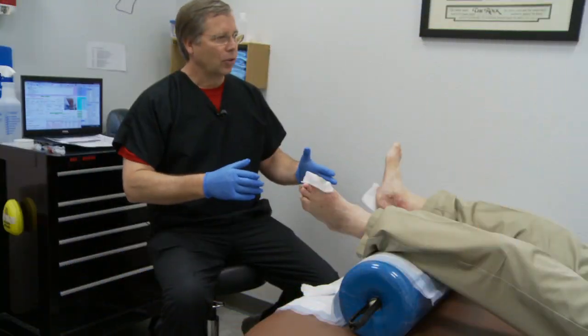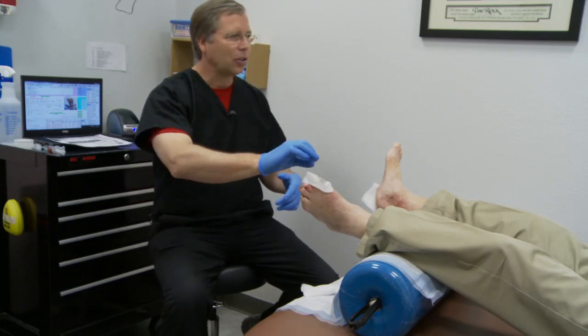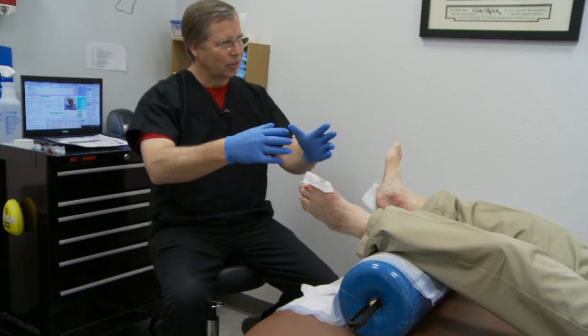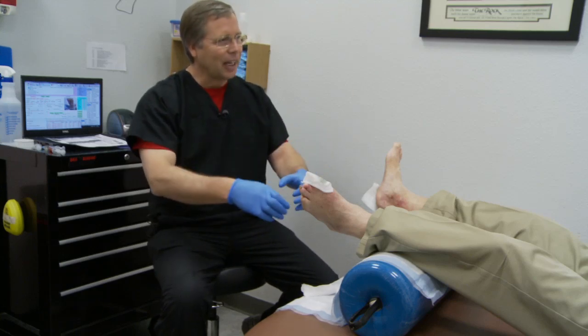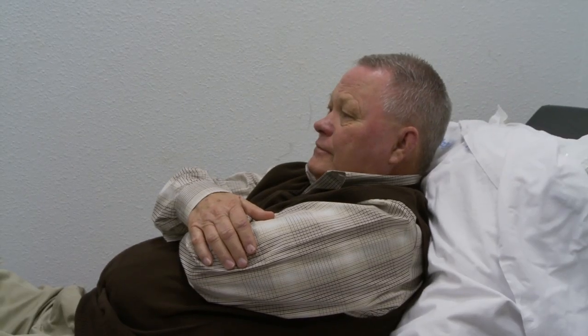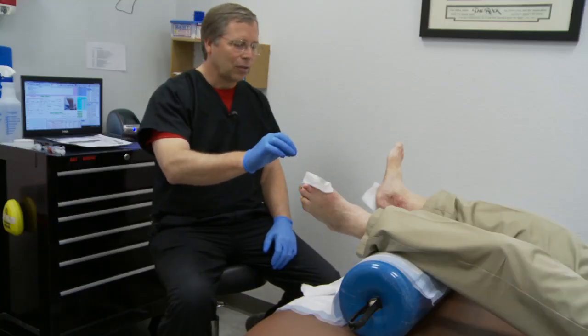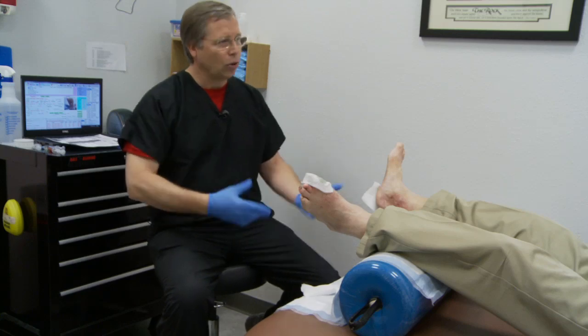With diabetic foot ulcers, we believe with our whole heart that bacteria is one of the main things that makes the wound extend and eat down into you and puts you at risk for losing your legs. The problem is, when we get cultures and give antibiotics, it doesn't make any difference in the outcomes. So we started looking for new methods, and one of the methods is that molecular culture that we do — we can look in and see what's happening on the surface of a wound. We've been missing that for the entirety of wound care.